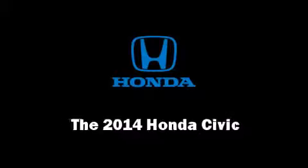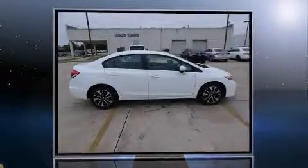Come test drive this 2014 Honda Civic. This four-door, five-passenger sedan stands out among competitors in its class.